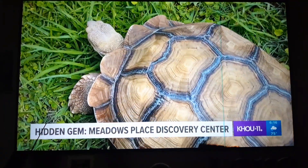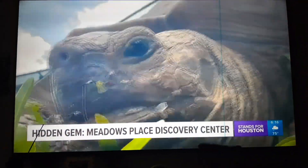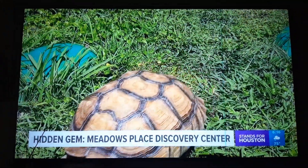They truly have it all — and it's very cost effective. It's five dollars for adults and two dollars for children, making it an affordable way for city kids to walk on the wild side. Pack a lunch, bring the kids, and plan to spend a couple of hours here.